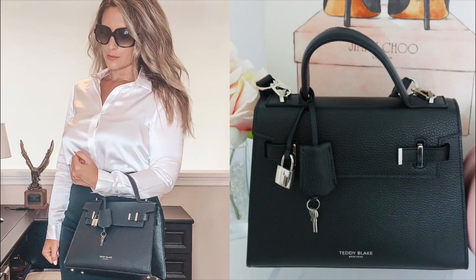Hi guys, welcome back to my channel. I hope you're having a fantastic day. In today's video I'm super excited because I'm doing a handbag unboxing for you guys. You might recall I did a video not too long ago on the perfect work bag — the Teddy Blake Ava bag. I just absolutely love that bag, and Teddy Blake was kind enough to reach out to me and collaborate with me on this video and send me another bag of my choice.